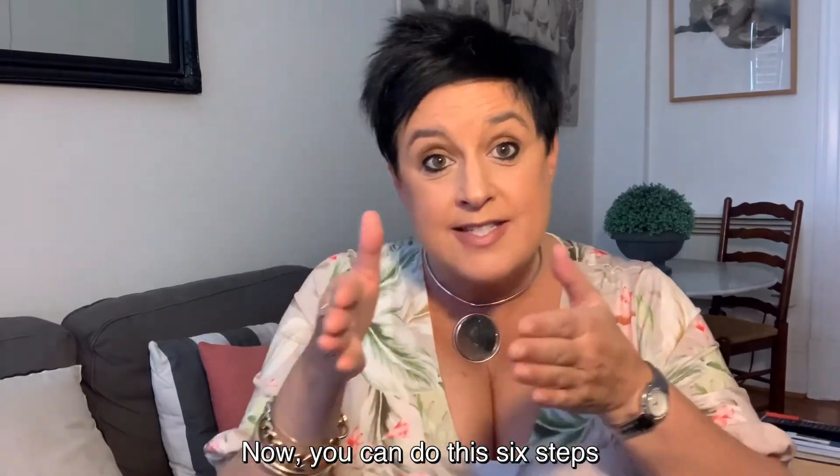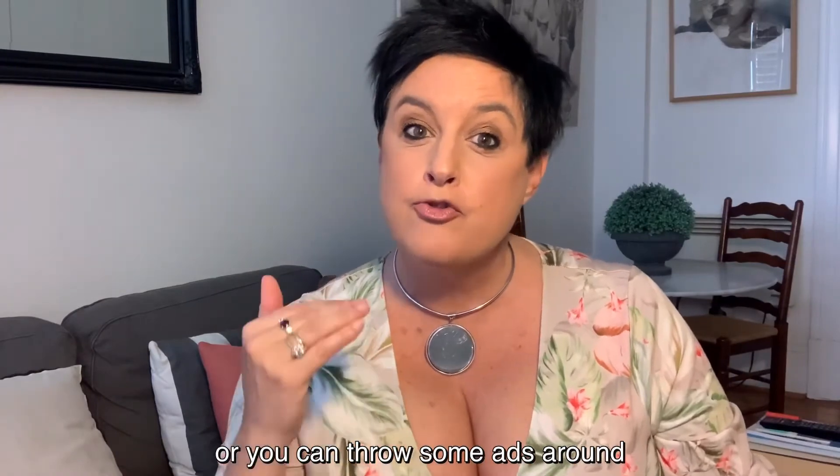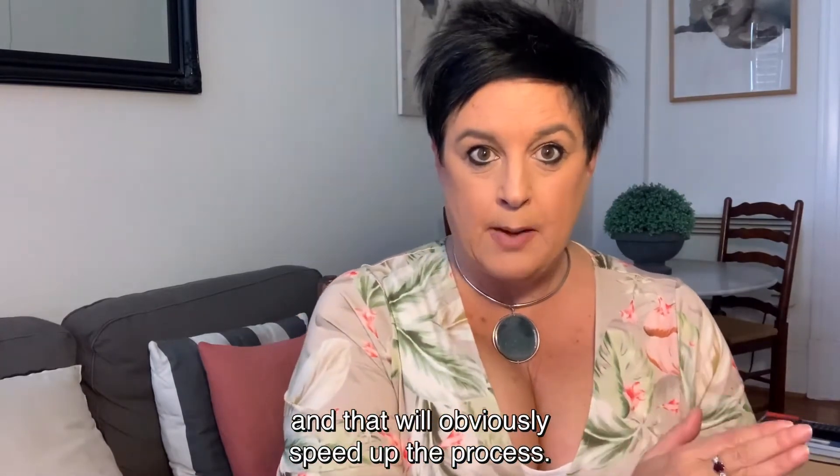You can do these six steps to the pathway to purchase organically, or you can throw some ads around it depending on where they are in that pathway, and that will obviously speed up the process.